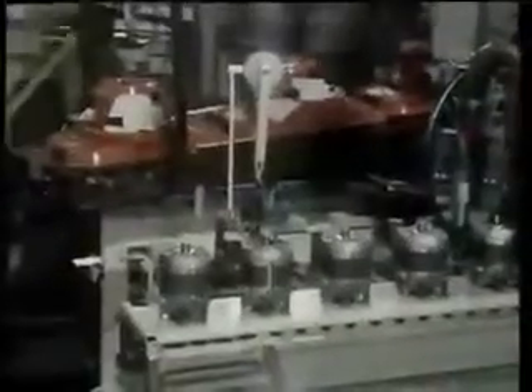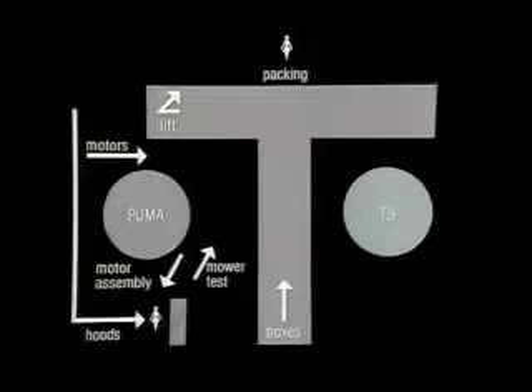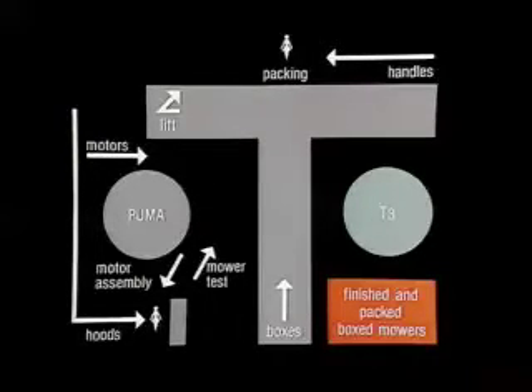On completion, the hood with motor assembly, switch, and wiring is passed for testing before being picked up by the Cincinnati and placed into a box for packing. The box travels on to a second human link in the chain.